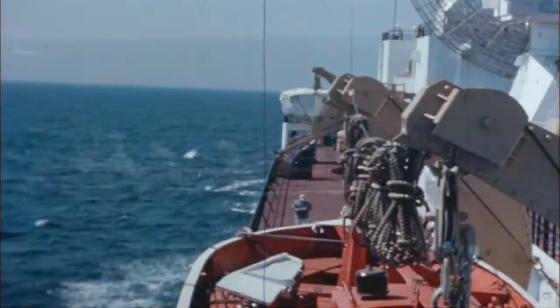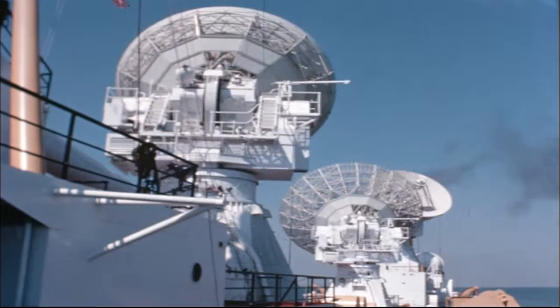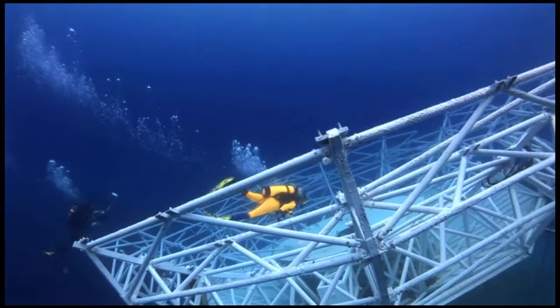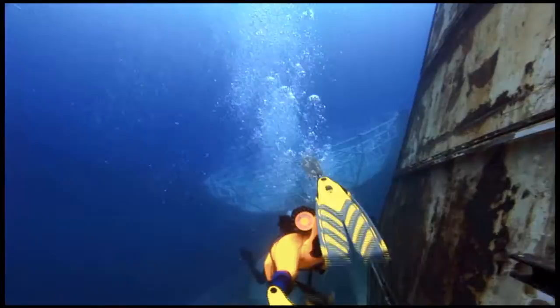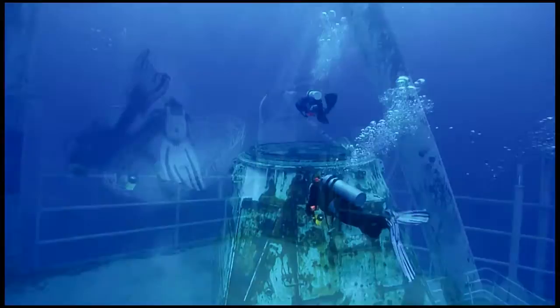The USNS General Hoyt S. Vandenberg served its country for nearly 40 years. Now, instead of its memory fading to the pages of history books, it continues to attract and amaze scuba divers from around the world. It's an underwater Disneyland. Diving the Vandenberg is like seeing the Grand Canyon for the first time — it'll take your breath away. There are famous wrecks way out in the Pacific and other places, and they're fantastic, but this is the one you can drive to.